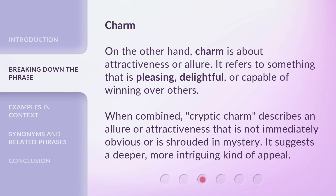When combined, cryptic charm describes an allure or attractiveness that is not immediately obvious or is shrouded in mystery. It suggests a deeper, more intriguing kind of appeal.